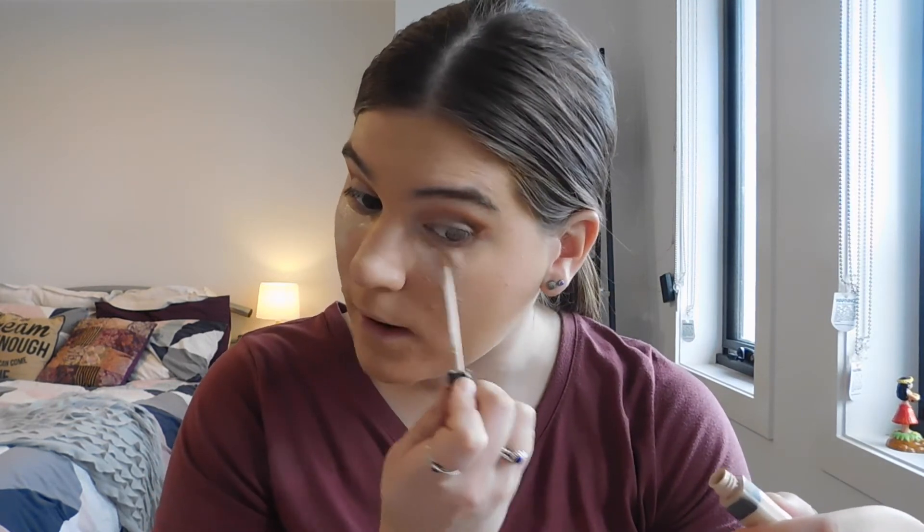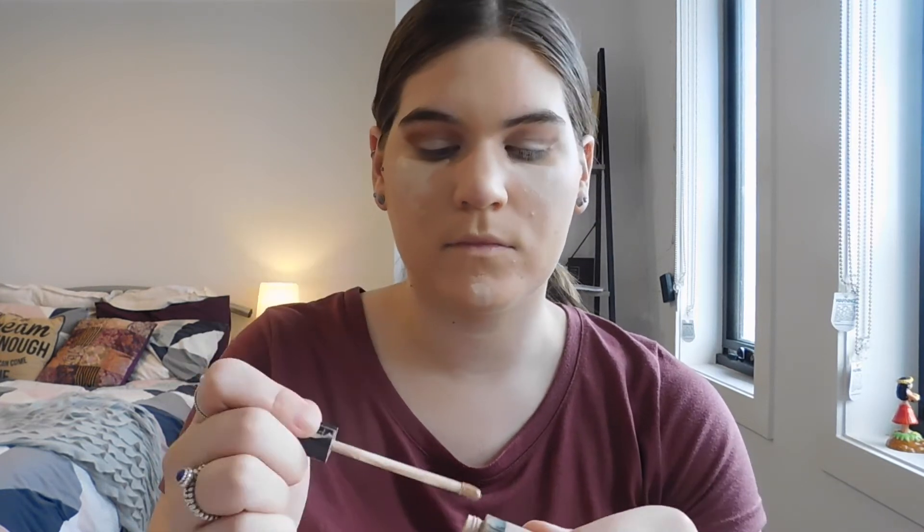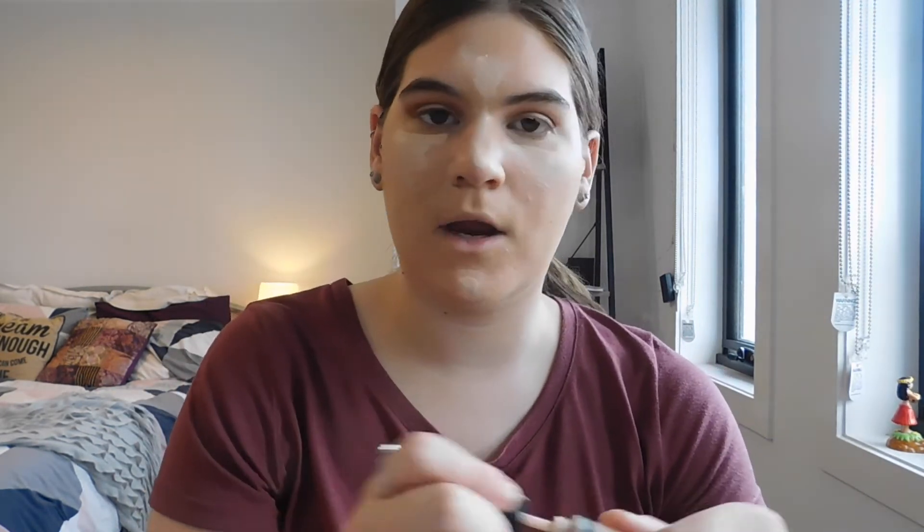Going in with Maybelline Fit Me concealer in Fair/Clear, putting that under our eyes to brighten, on the chin, center of the nose, and the forehead. I also like to put a bit around my nostrils because my foundation tends to crease there and come off. I found that putting concealer there helps the foundation stay longer.